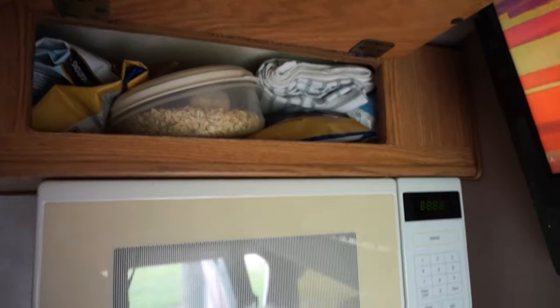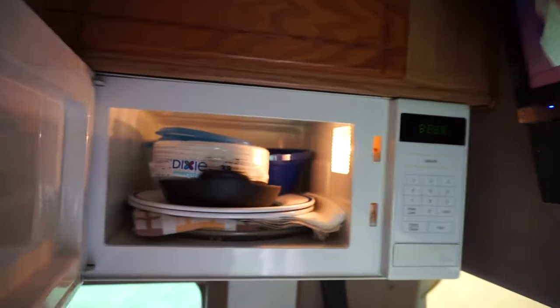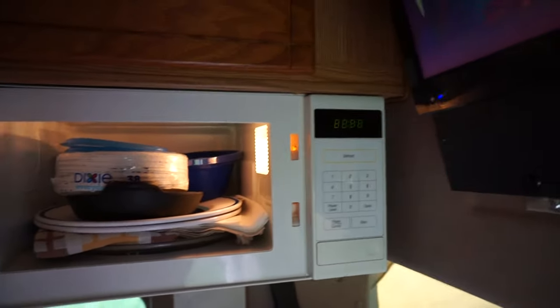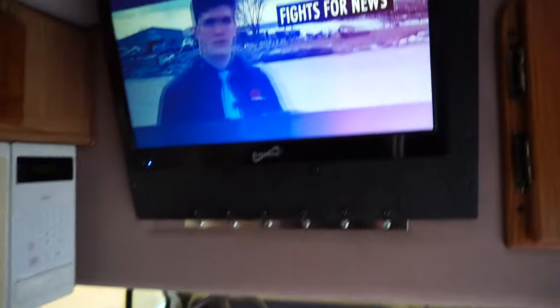There's a lot of storage — got stuff up there, food, chips, and a microwave. I'm not a big user of a microwave so it's really going to be more of a cupboard area, but who knows, maybe for warming water or whatever.